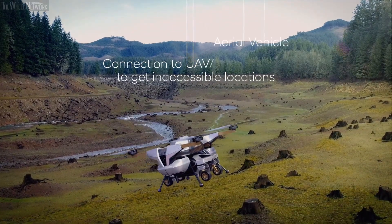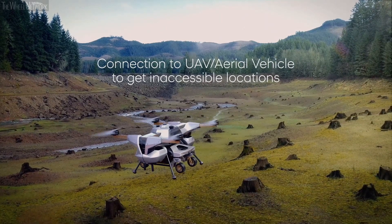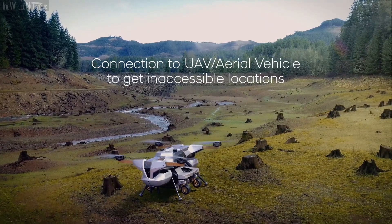To get to inaccessible or remote locations, Tiger can connect to an unmanned aerial vehicle, or UAV.